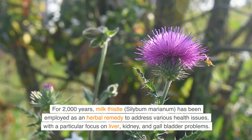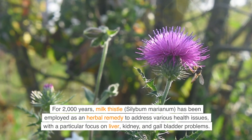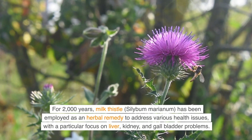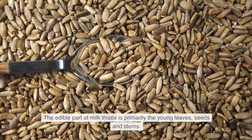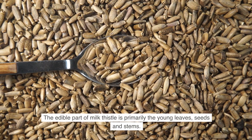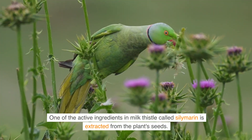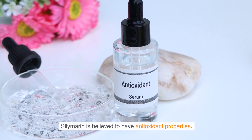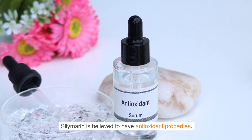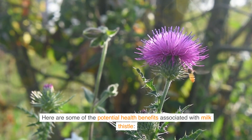For 2,000 years, milk thistle, Silybum marianum, has been employed as an herbal remedy to address various health issues, with a particular focus on liver, kidney, and gallbladder problems. The edible part of milk thistle is primarily the young leaves, seeds, and stems. One of the active ingredients in milk thistle, called silymarin, is extracted from the plant's seeds and is believed to have antioxidant properties.